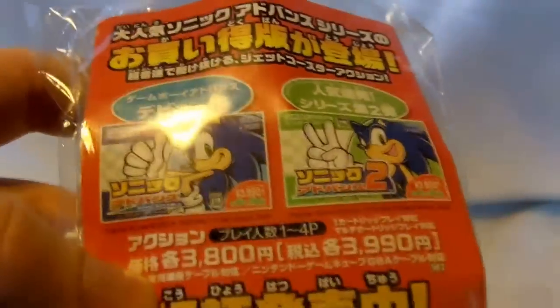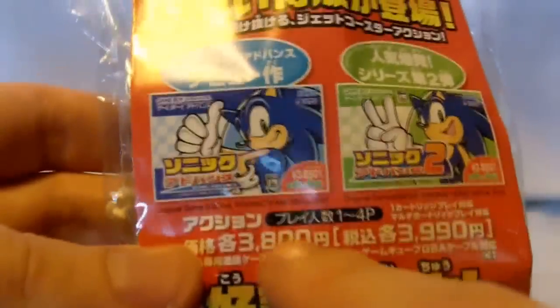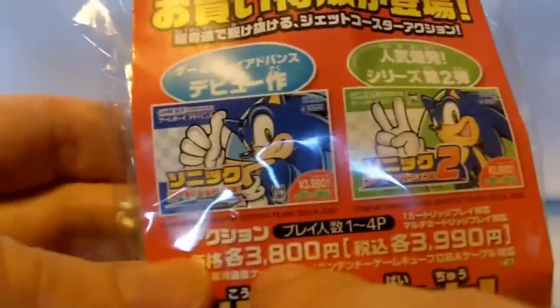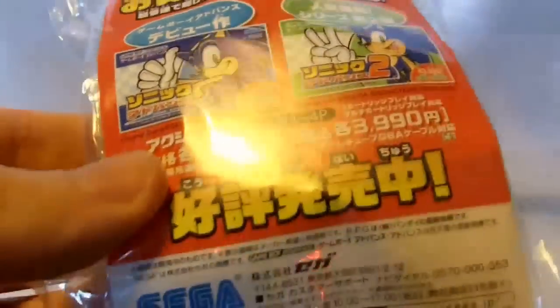Unfortunately I don't read Japanese so I can't really tell you too much about it. But it looks like they're maybe advertising the price of the game — 3900, 3800 yen. That's what it looks like it says, which is around $40 in the US.